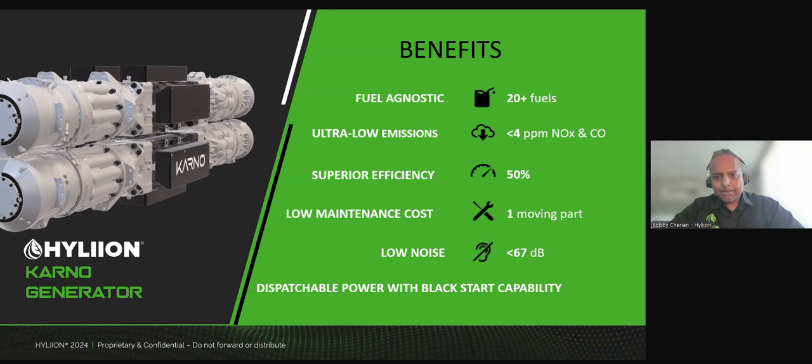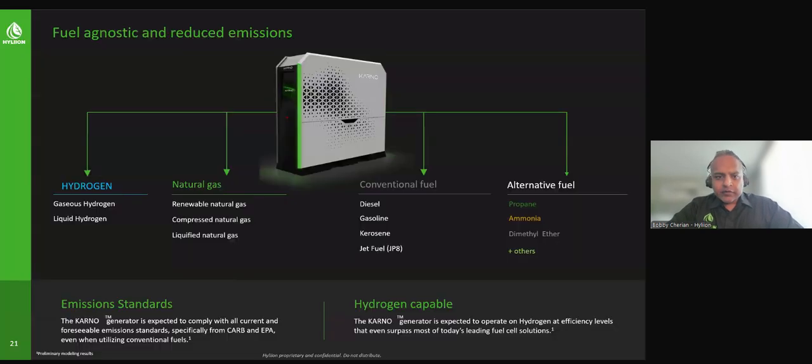Just quickly touching on this one — you'll see the different forms of fuels that we've already tested here: different forms of natural gas, different forms of hydrogen, conventional fuels, and also some alternatives including some really interesting ones like ammonia that can also be used to produce electricity with the generator.